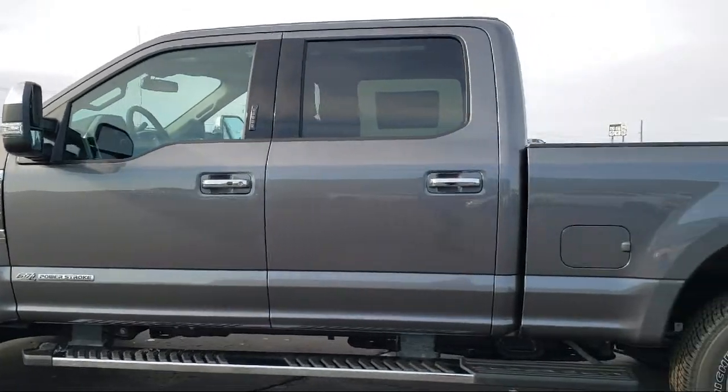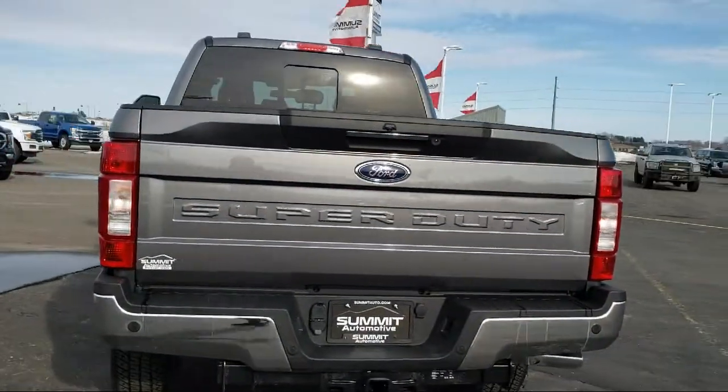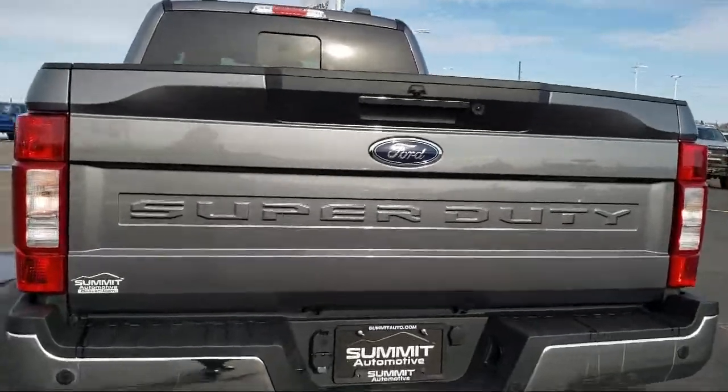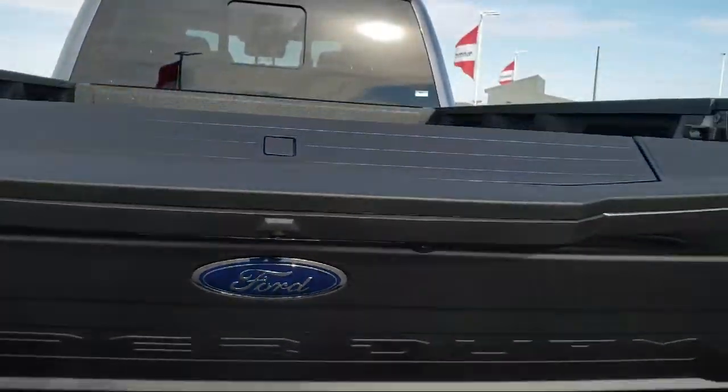It comes equipped with FX4 Off-Road Package, Lariat Ultimate Package, Transfer Case and Fuel Tank Skid Plates, and a Remote Start System.